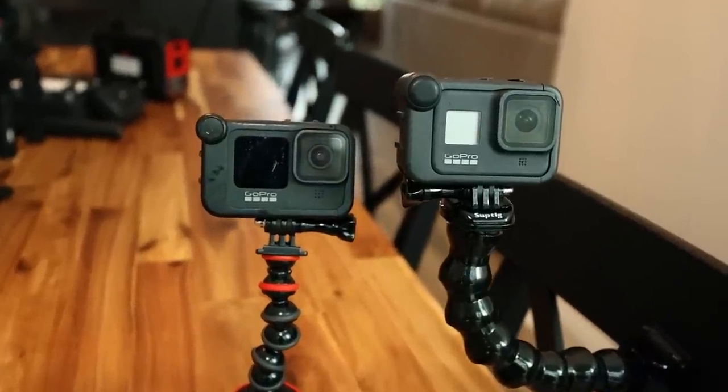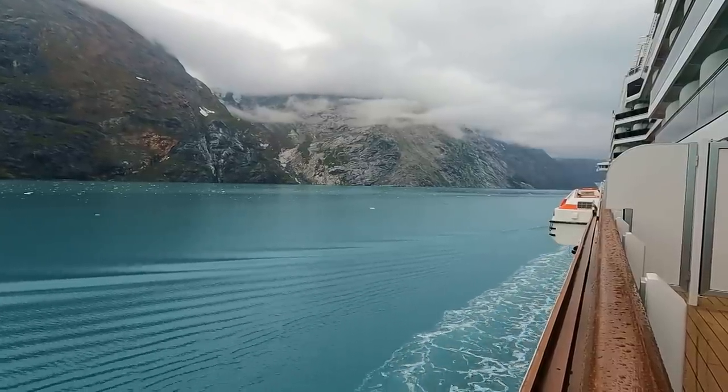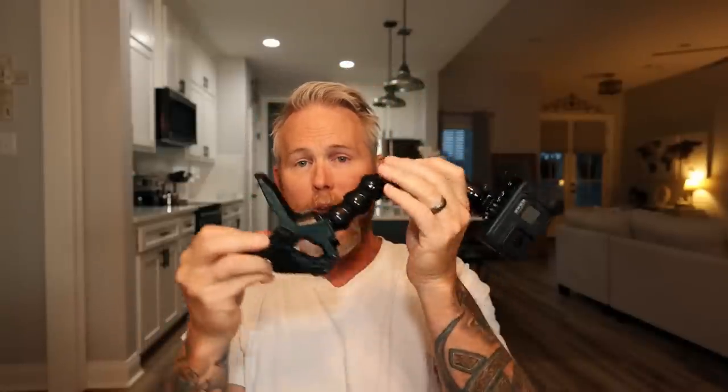I have a GoPro 8 and a GoPro 9 — I had a 7 and sold it to a friend. I love them both and I'm probably going to get a GoPro 10 pretty soon. I also have a media mod with a cold shoe mount so you can add lights or microphones to it. I have a Joby suction cup that I'll put on a window or suction cup to the sliding glass door on a cruise ship balcony to get great time lapses. I also have a clamp that I use in different situations to get shots — I've had it on airboats. You can clamp it to pretty much anything.